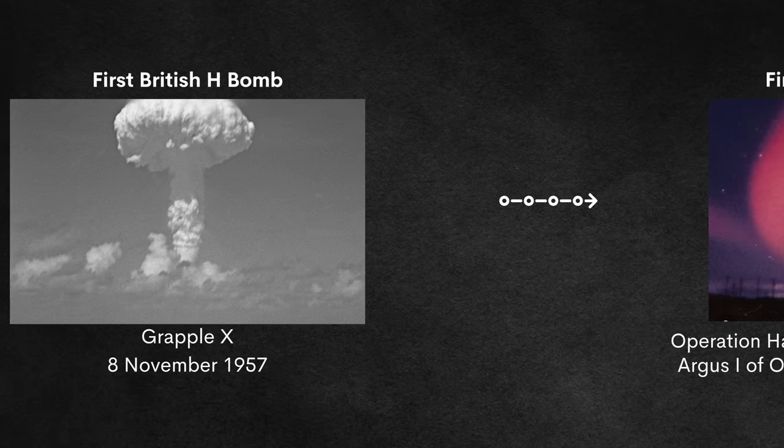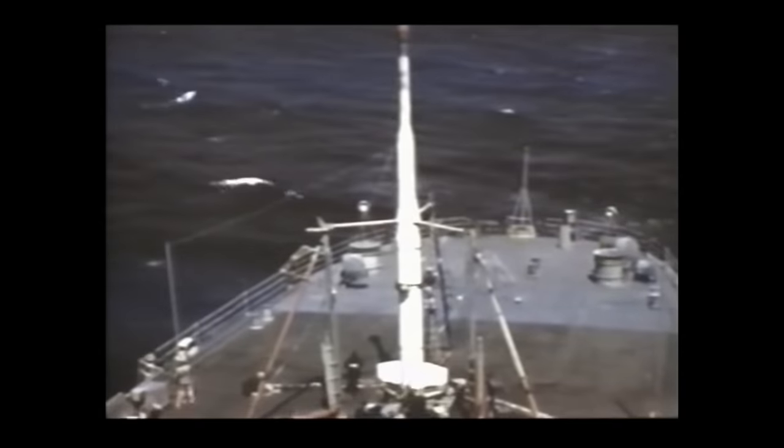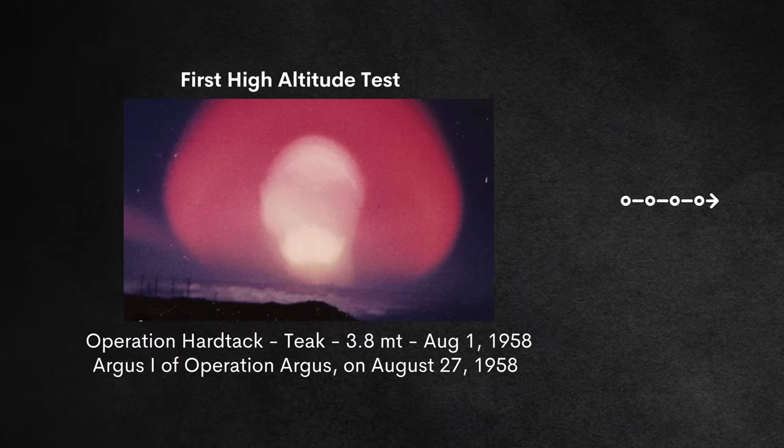The first high atmospheric test came with Operation Hardtack 1 shot Teak at 76.8 kilometers above the Earth's surface, using a massive 3.8-megaton bomb. Technically upper atmosphere, the first true space atomic test came with Operation Argus and Argus 1, conducted 200 kilometers above the Earth's surface, though this only had a yield of 1.7 kilotons.